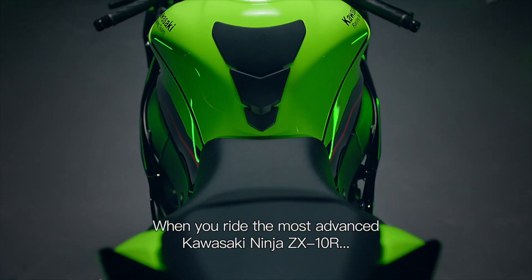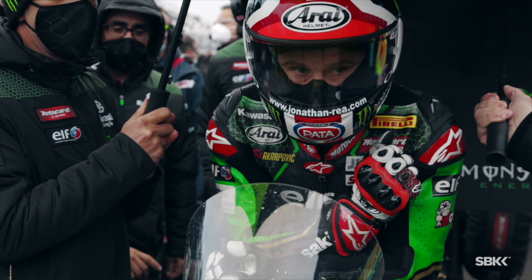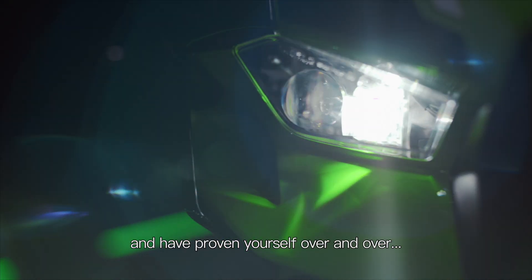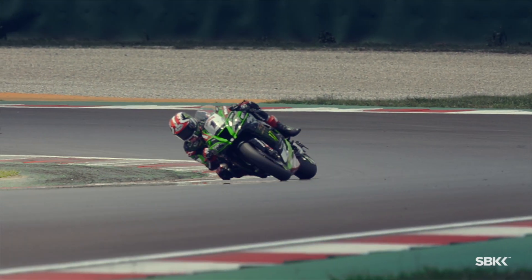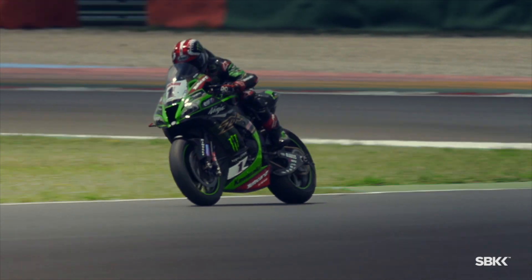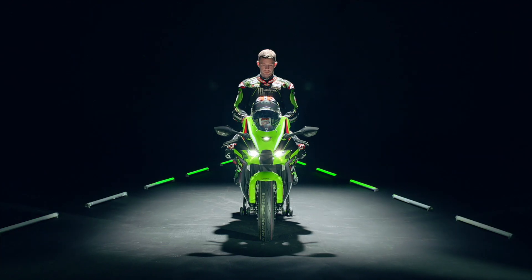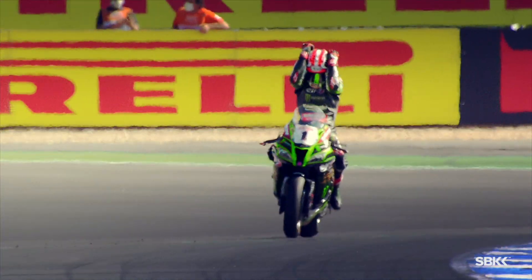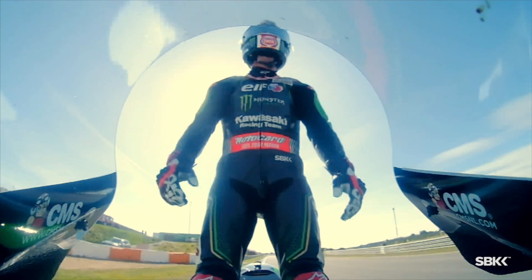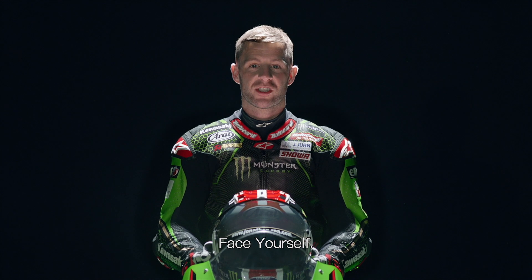When you ride the most advanced Kawasaki Ninja ZX-10R, and you have proven yourself over and over, there's only one rider left to face. Face yourself.